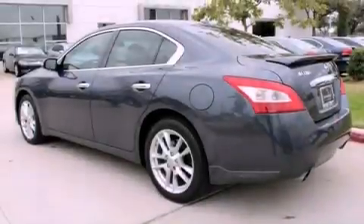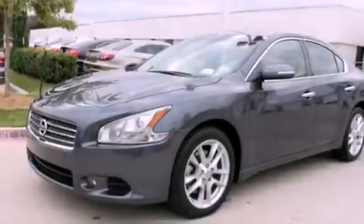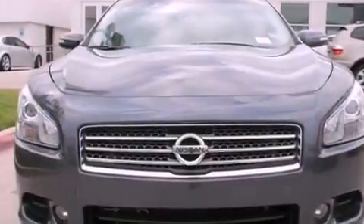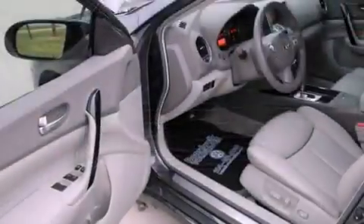Its top features include a multi-link rear suspension, a sunroof, traction control and stability control systems, 18-inch alloy wheels, and a tire pressure monitoring system. The following features are also included: